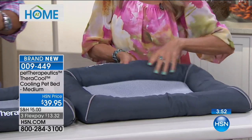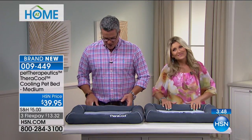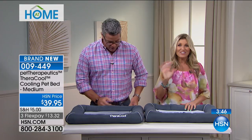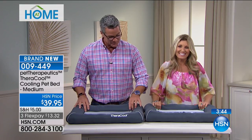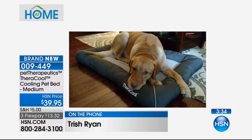We've got a caller on the line who owns and loves this product and we want to share her story with you. This is our friend Trish. Hi Trish, welcome to HSN. How are you? We're wonderful. Can you share your story about what you love about this? Absolutely, I'd be more than happy to. We have the extra large cool bed — our dog absolutely loved it.